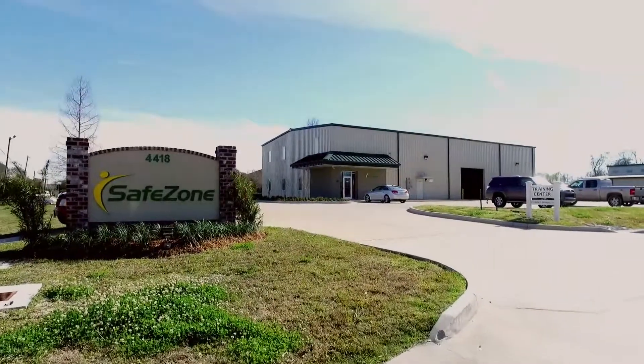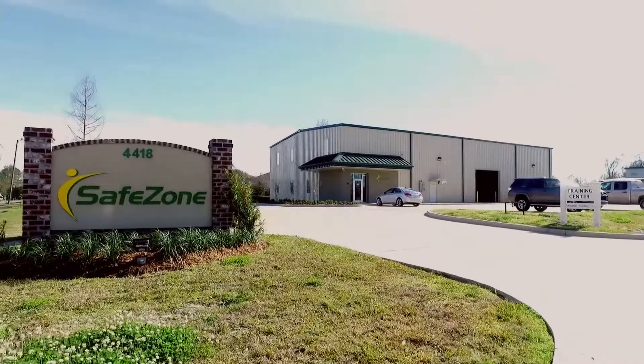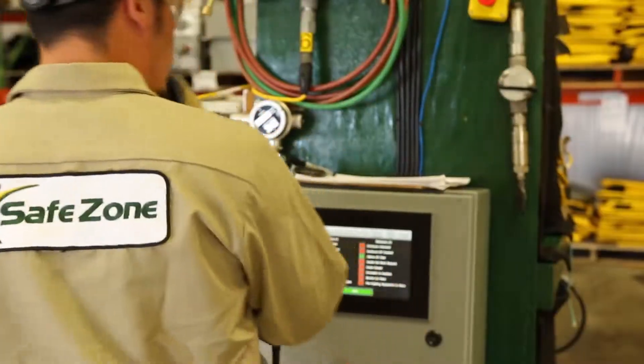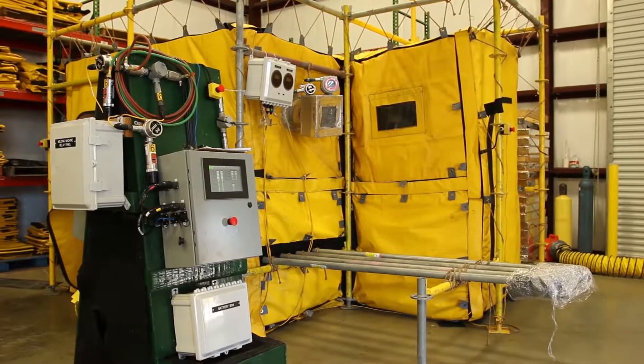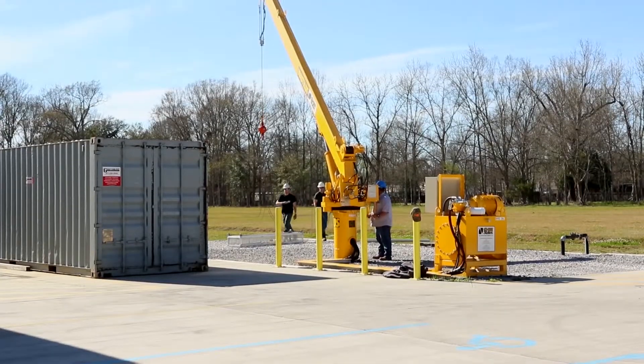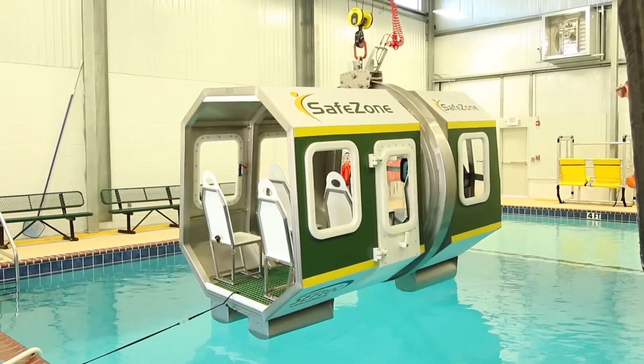SafeZone Safety Systems was founded in 2004 and is based in Houma, Louisiana. As a leader in safety for over 10 years, SafeZone offers pressurized welding enclosures, safety personnel, safety equipment, and safety training.